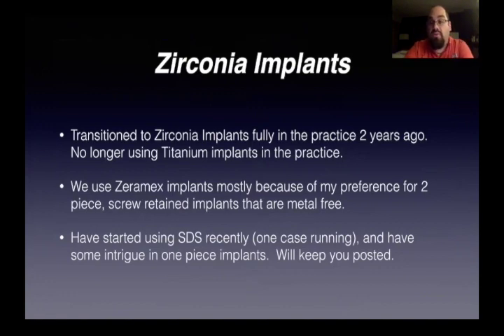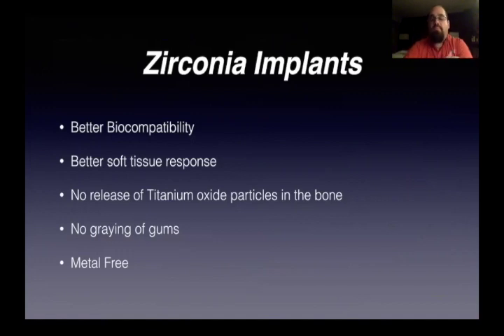I've got one SDS case running — actually I cemented the bridge last week. The case went really, really well. It was really simple to use. On the SDS implants, you put the abutment on and cement it, but since it's all above the gum line, I'm not too concerned. Then you prep the abutment and the neck of the implant — basically this becomes crown and bridge. No crazy implant restoration — it's crown and bridge at that point. I took an impression, sent it to the lab, they sent back a zirconia bridge, I cemented it this week and the patient is super happy. So zirconia implants have better biocompatibility, better soft tissue response, no release of titanium particles into the bone, no graying of the gums, and they're metal-free.